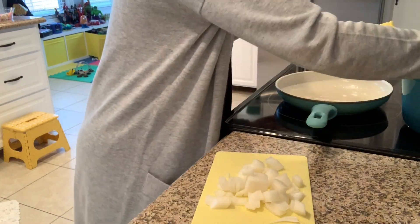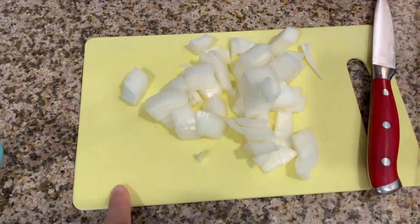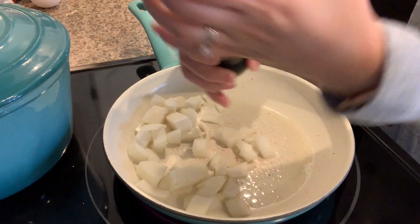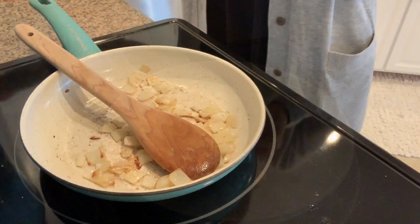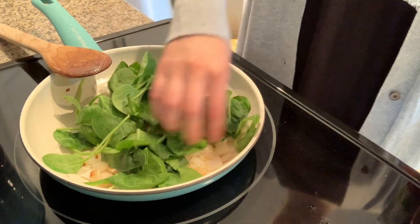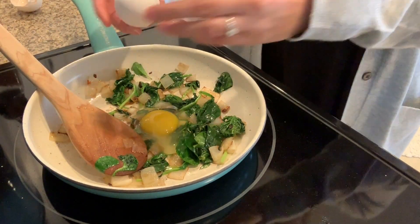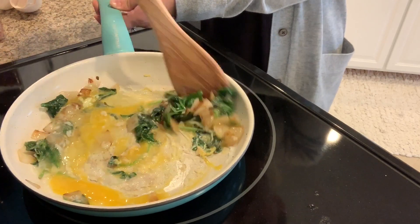For my egg and spinach burrito, I used half of an onion diced up, two eggs, some spinach — I just estimated the amount — and these Extreme Wellness tortillas. I took my onions and sautéed them in some avocado oil and sprinkled some pink Himalayan salt on top, and sautéed them until they were translucent. Then I added my spinach in and, once it was wilted down, I added in my two eggs and scrambled them all up and cooked them until they were done.